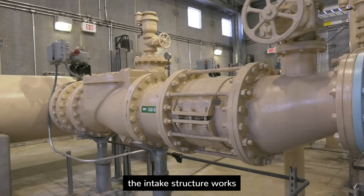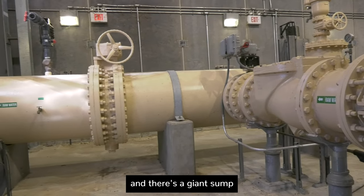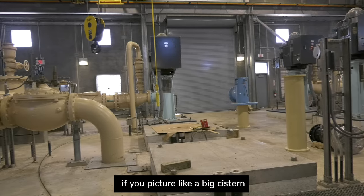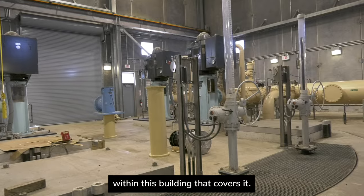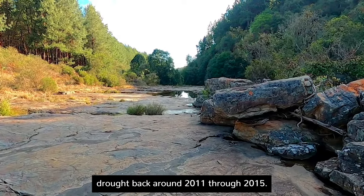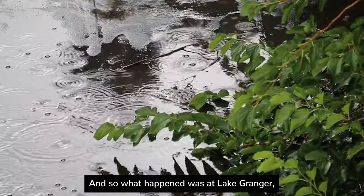The intake structure sits on a little peninsula and features a giant sump — picture a big cistern dug into the ground, covered by the building above it. We had a really bad drought from around 2011 through 2015, followed by a very wet period, which created significant challenges for the structure.